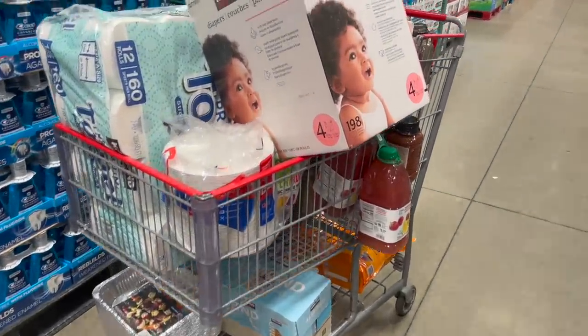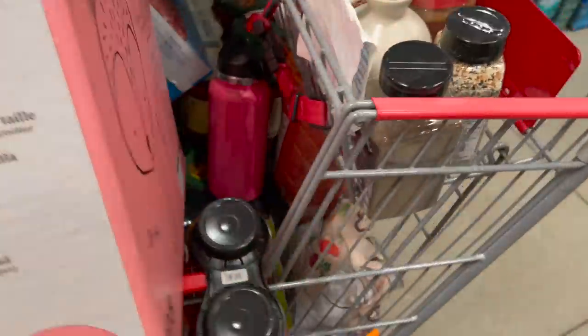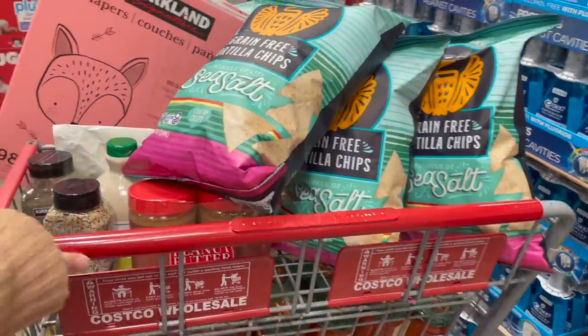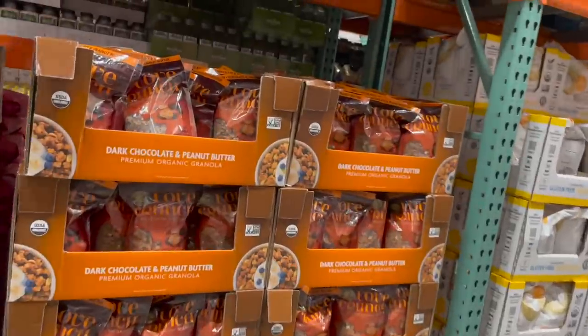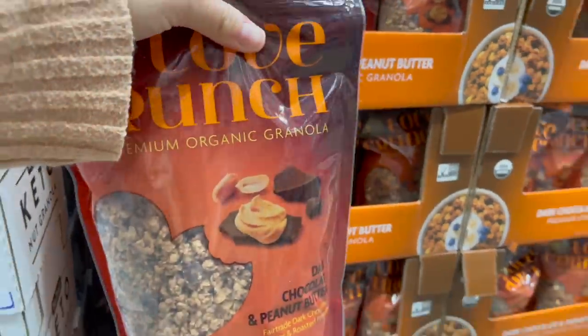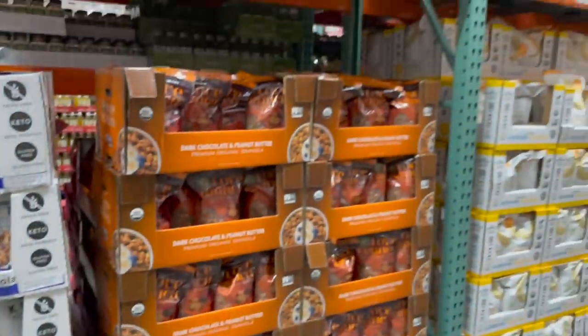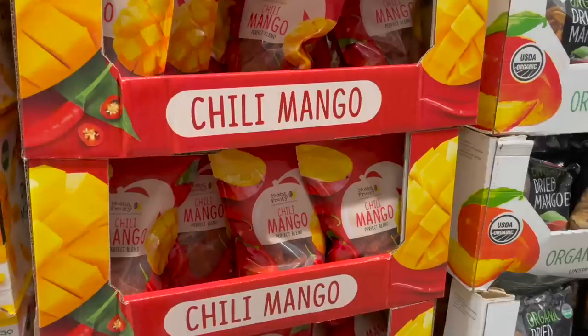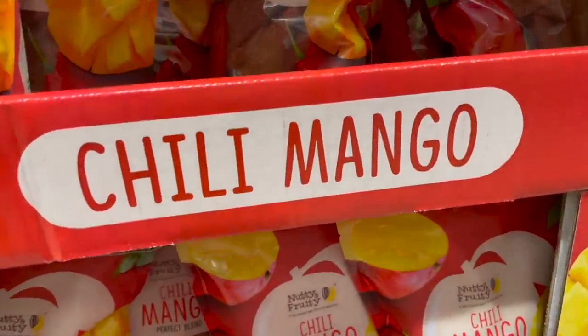Instead of trying to jam everything in here, I'm gonna take this cart to the front — we've got quite a bit of stuff — and then go back for our cold stuff and produce. I'm happy to see this stuff back: dark chocolate and peanut butter granola. We have a bunch of the red berries granola on hand because that went away, but this is on sale right now for $7.39 — about $2.50 off — so we're gonna grab some.